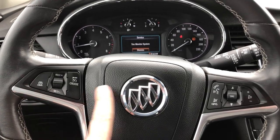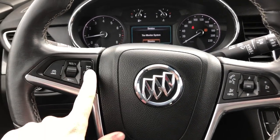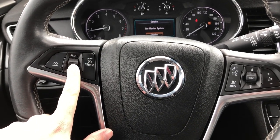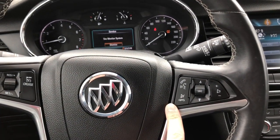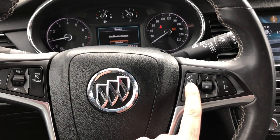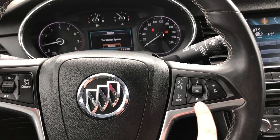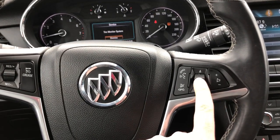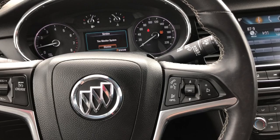Looking at a few of your steering wheel audio controls: here you can access your cruise control and adjust it using this little knob, or cancel it. Over here you have voice recognition and can make a phone call or hang up. You can also adjust the volume for the radio station, and here you can change the radio station to whichever one you like.